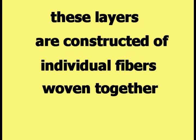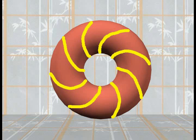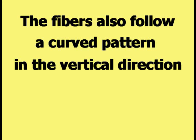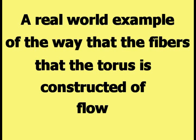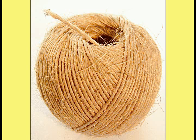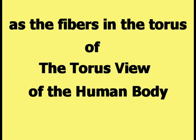According to the theory, these layers are constructed of individual fibers woven together. The fibers follow a curved path in the horizontal plane, as shown in this picture, and also follow a curved pattern in the vertical direction, as demonstrated by this picture. A real world example of the way the fibers flow is provided by this picture of a ball of twine. The fibers in the ball of twine follow the same curved pattern as the fibers in the torus of the torus view of the human body.